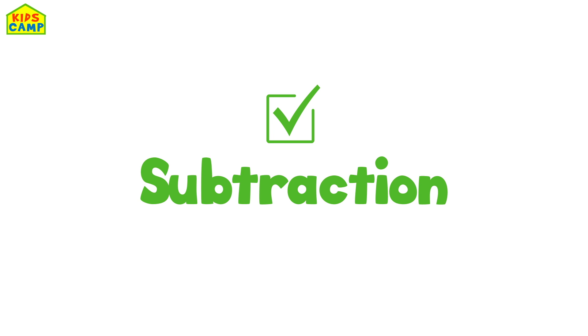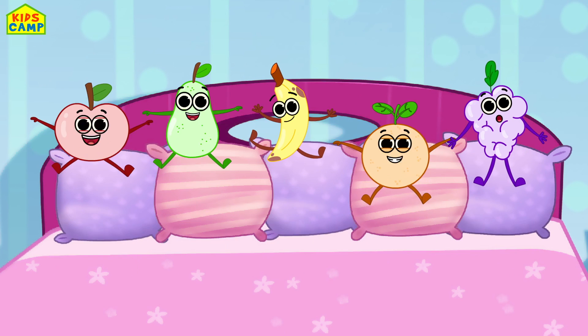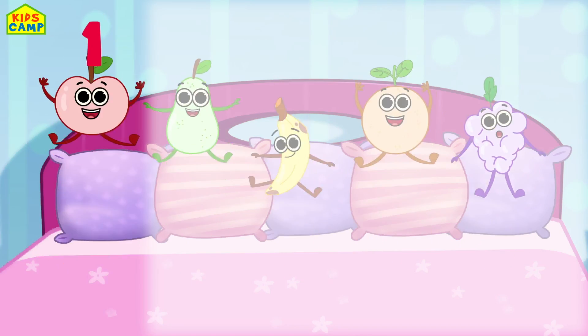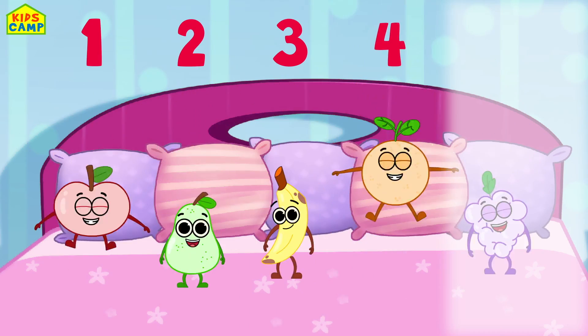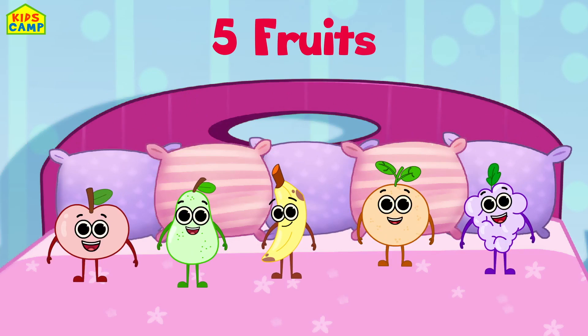That's right! We have five fruits. Look at them jumping on the bed — so cute! One, two, three, four, five. Wow, five fruits!